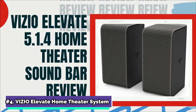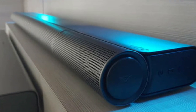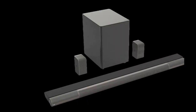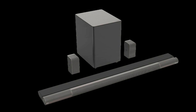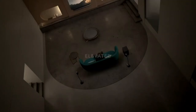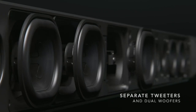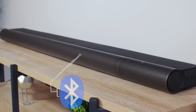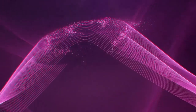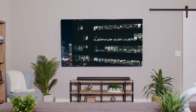At number 4, the Vizio Elevate Home Theater System. With the incredible Vizio Elevate Home Theater soundbar, you can feel every word, every moment, and every emotion. This soundbar has Dolby Atmos and DTS, as well as 18 total speakers with separate tweeters and twin woofers to bring the latest movies, sports, gaming, and more to life. A revolutionary auto-rotating system of adaptive height speakers emits sound off the ceiling, providing a truly immersive overhead surround sound experience.